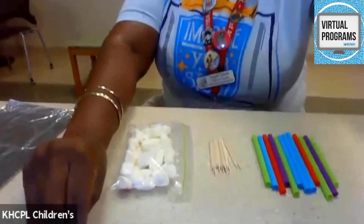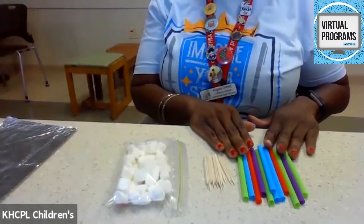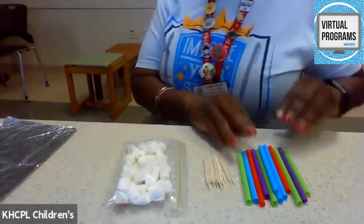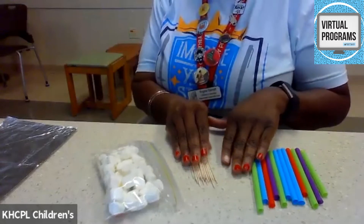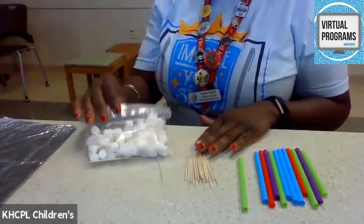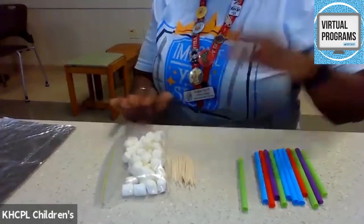For our challenge, in your packet you'll have some straws — you're going to build a house of straw, and you'll probably need some tape to help you construct your house. For sticks, we have supplied some toothpicks and marshmallows to build a house of sticks. And if you have Legos at home, as our third house, you can construct a house made out of Legos for the bricks.